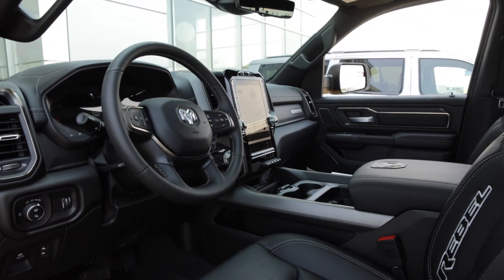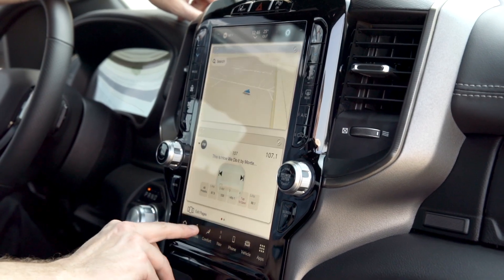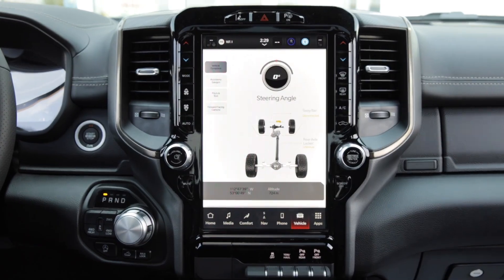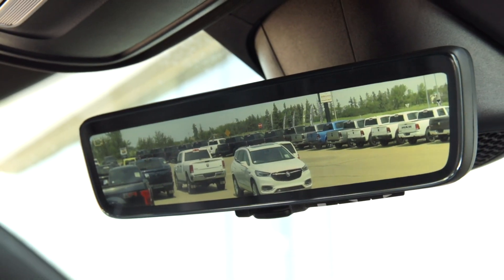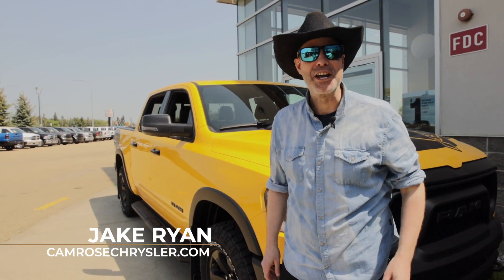The Ram 1500 Rebel is packing serious gadgets. The Technology Group brings you a heads-up display showing you important info right in front of your eyes, and that digital rearview mirror gives you a crystal clear view of the whole dang prairie. Thanks for joining us on this wild ride.